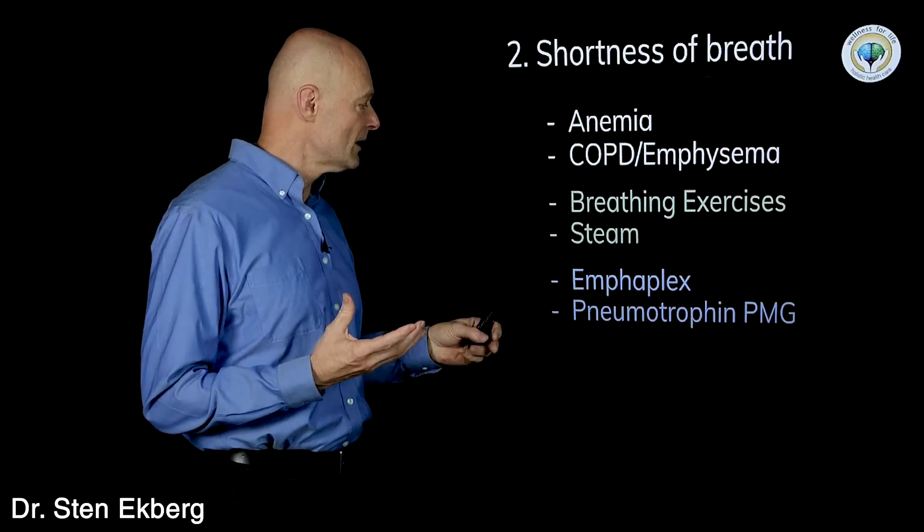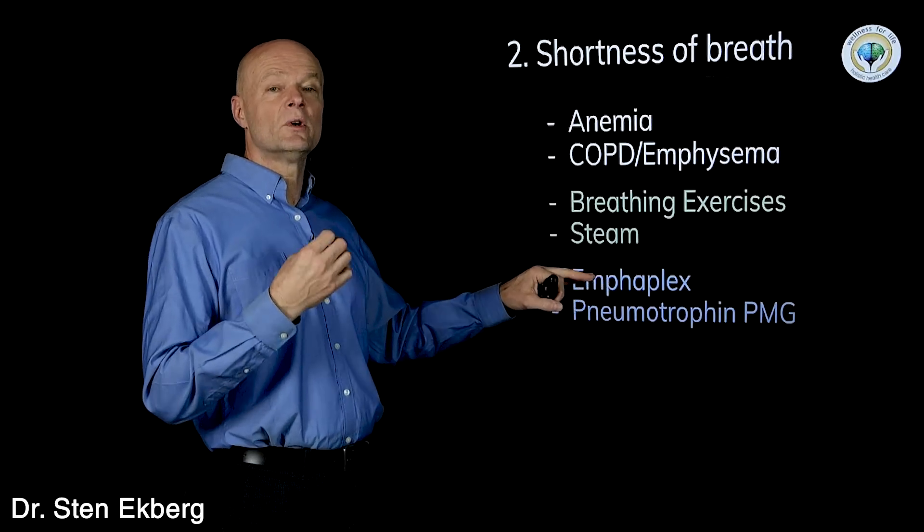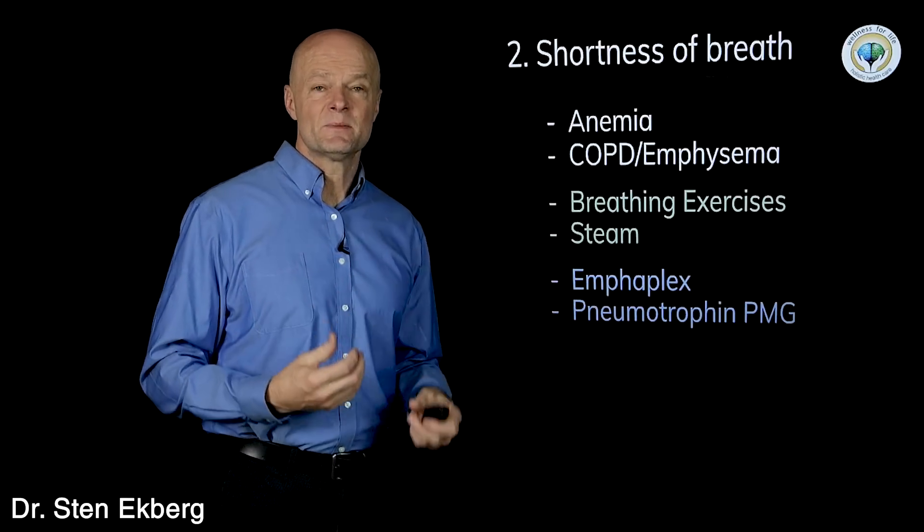This can also be very helpful after a severe infection like pneumonia, or even COVID, or a serious cold where the tissue has had some stress.